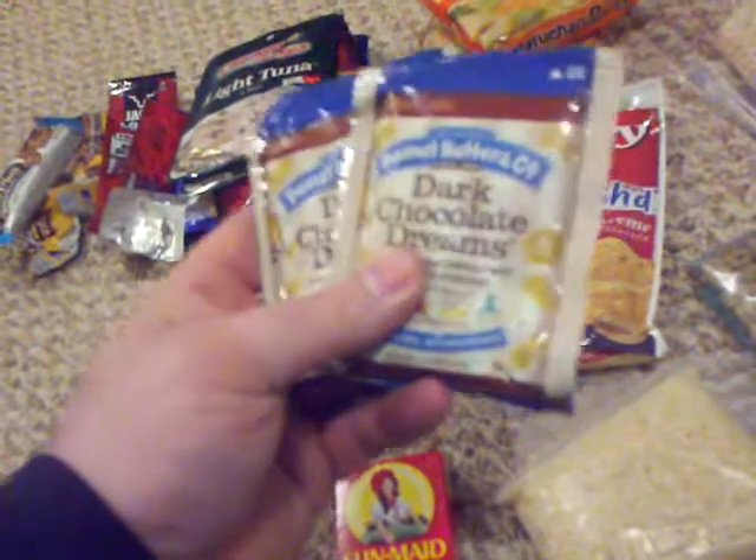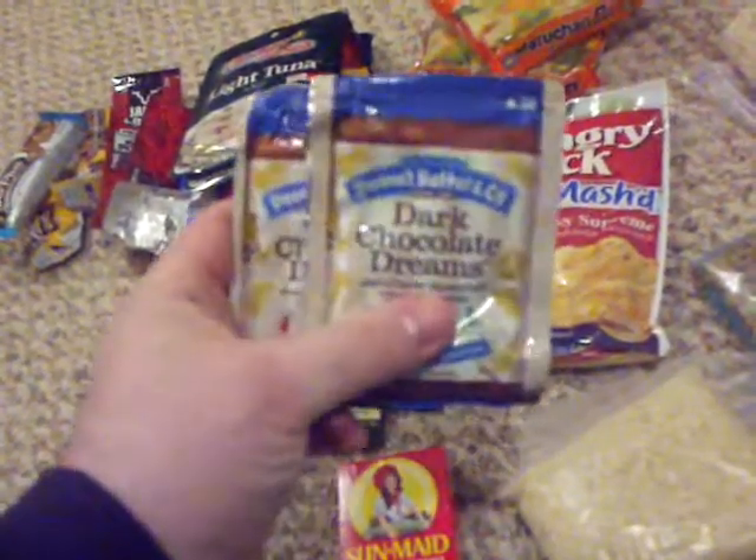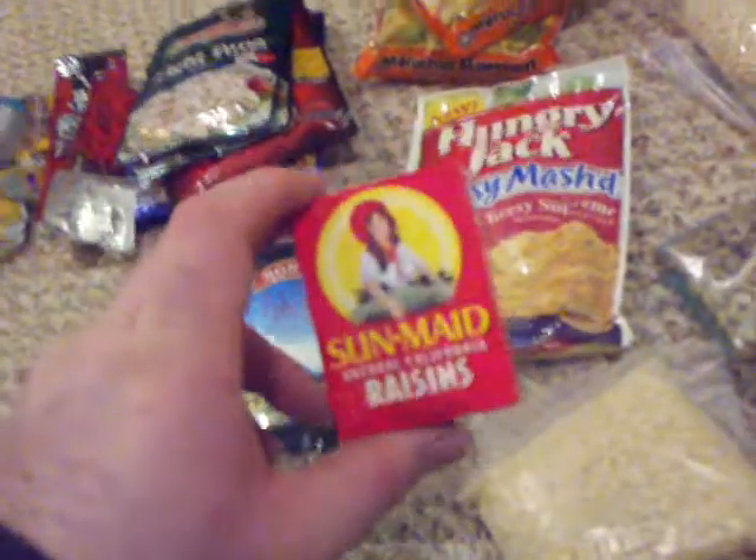These are peanut butter packets from Walmart — 50 cents. I like to use these for baiting traps and snares, though I do eat them too. For 50 cents they're nice to bait a trap with. Raisins are another great thing — you can get packages for a buck.